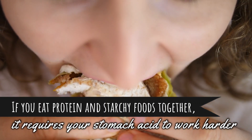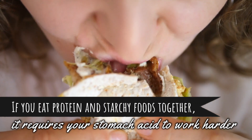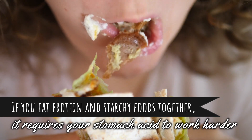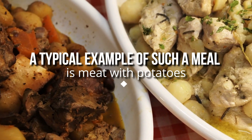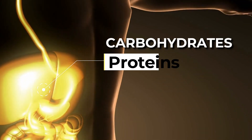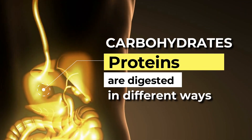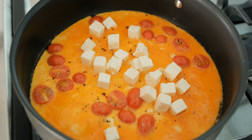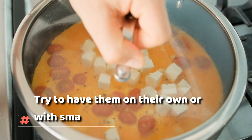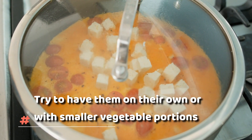However, if you eat protein and starchy foods together, it requires your stomach acid to work harder. A typical example of such a meal is meat with potatoes, because carbohydrates and proteins are digested in different ways. If you're having high-protein items such as eggs, cheese, or meat, try to have them on their own or with smaller vegetable portions.